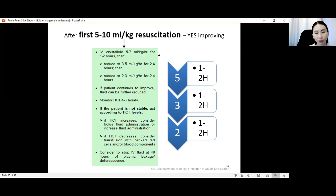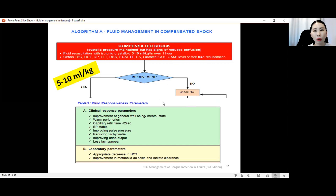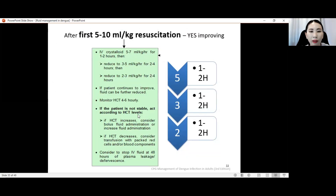If the patient is not improving after the bolus, look at the hematocrit. If hematocrit is increasing, that means there is still ongoing plasma leakage — consider another round of bolus fluid and increase the infusion rate. If hematocrit is decreasing but the patient's clinical condition is still deteriorating, don't assume the patient is safe — this is a sign of covert bleeding, and you should consider transfusion with packed red cells or blood components. These critical 48 hours determine the prognosis. Sometimes doctors really have to stay beside the patient and monitor closely.